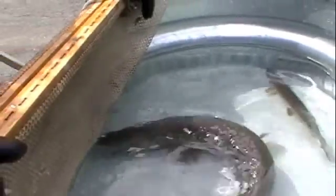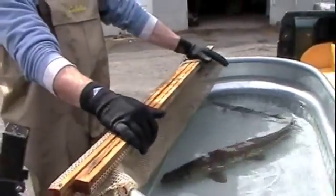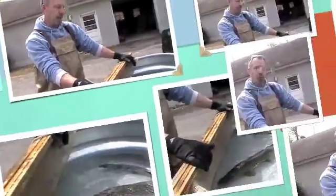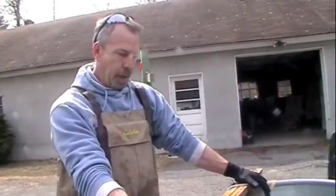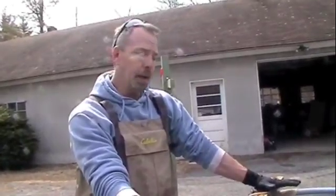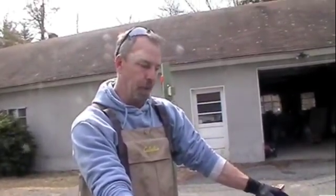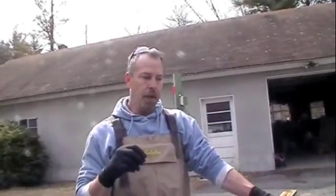Generally the pike spawn right after ice out, when water temperatures start getting above five degrees Celsius, which is where they are now. Pike have very specific behaviors in that they find their way to spawning grounds by temperature, and I think to some degree they also use a sense of smell, because there is a fidelity to very specific spawning grounds.